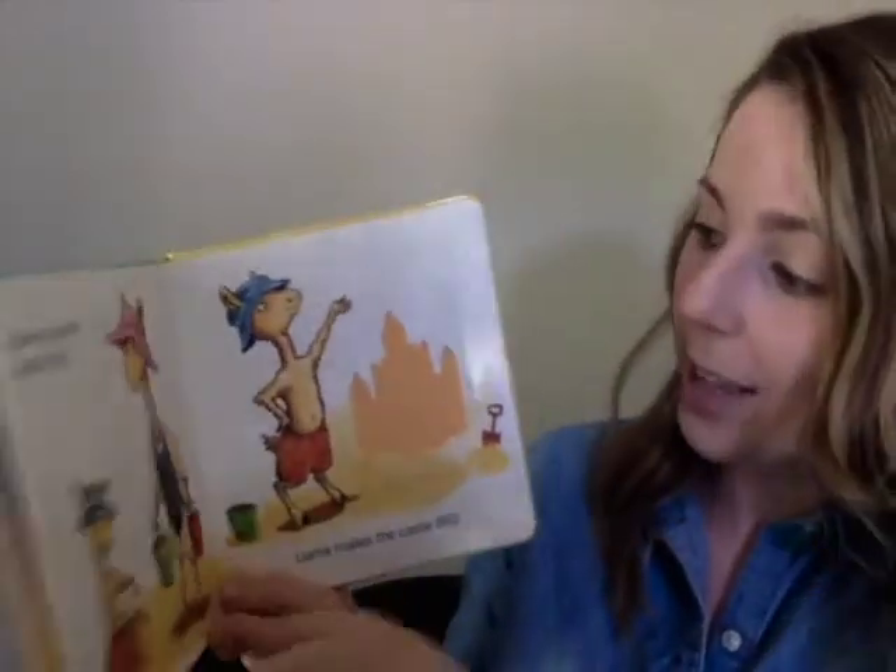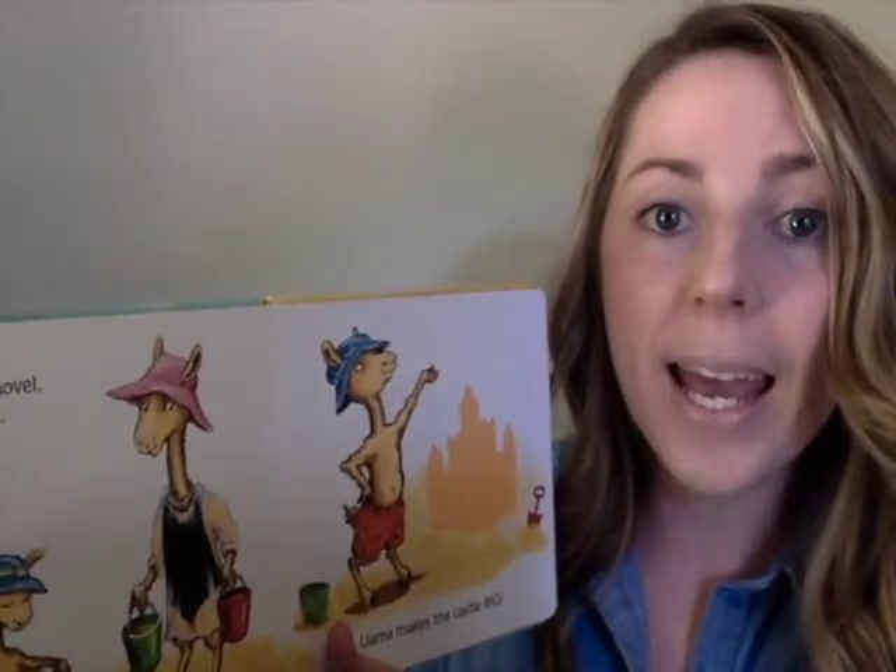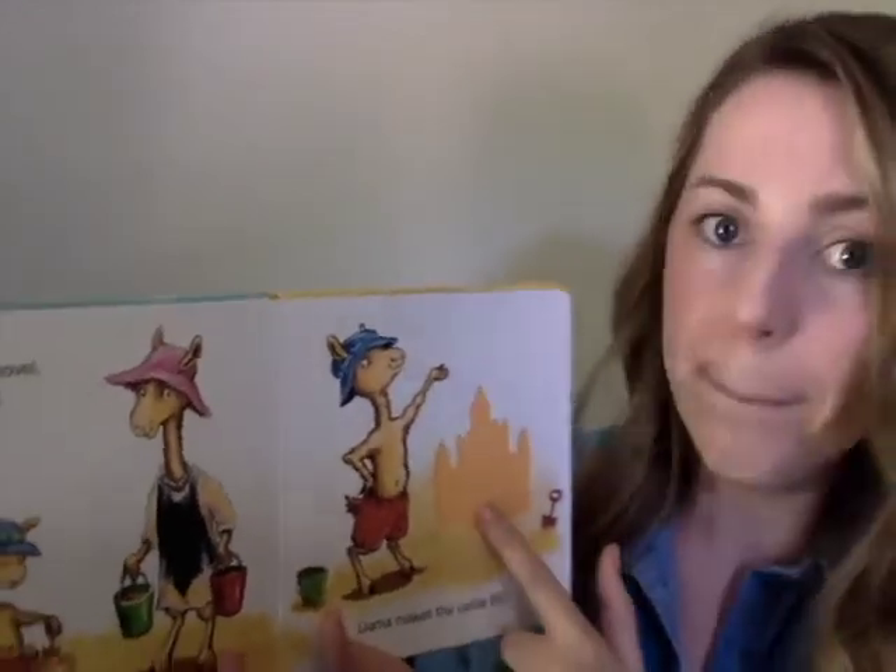And the word on this page rhymes with dig — it's going to be big. He made a big castle. So let's practice that word. Watch my mouth and do it the same way I do it. I'll go first. Big. Okay, your turn. Big. Good job, big. All right, let's see what's next.